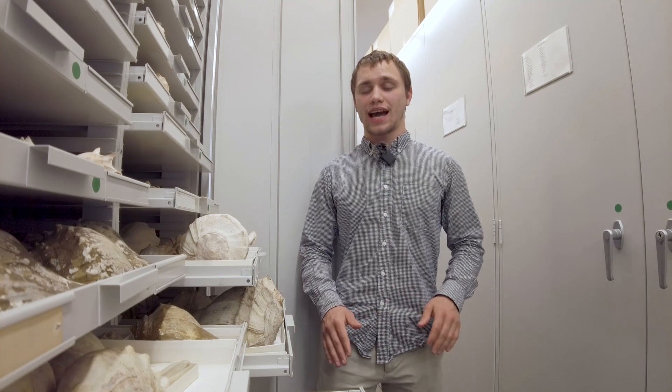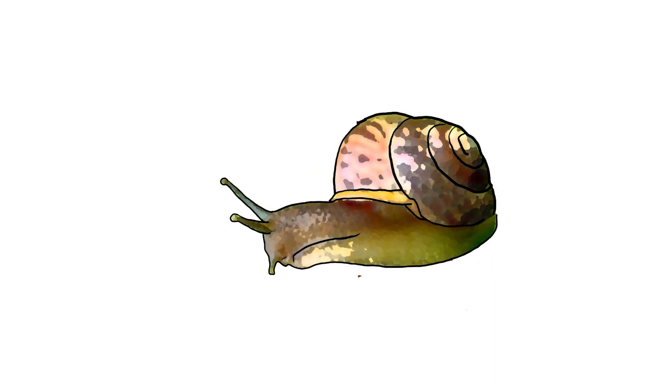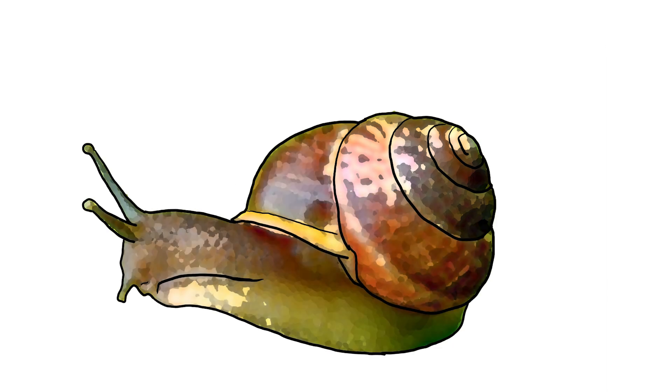Snail typically refers to any gastropod with a coiled shell that it can retract its body into. Snails will only have one shell for their entire lives. However, the snail will change dramatically in size over the duration of its life. For this reason, the shell must be able to scale easily with the snail's body as it grows. The coiled helix structure is perfect for this because each new coil of shell can be slightly larger than the last.